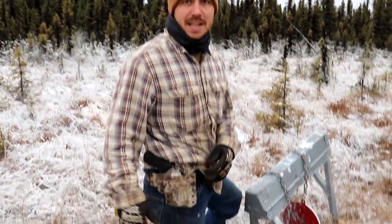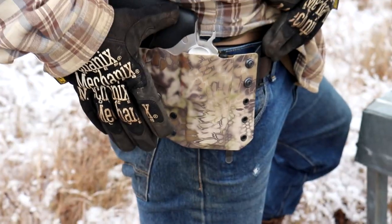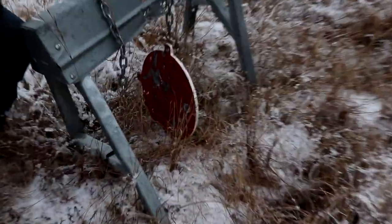I wanted to give a shout out to Mike at Zona Holsters. He made me this awesome custom Kydex holster for my 454 Casull. We'll put his information in the description. And we're going to load up the target — she's seen better days — and head on back.